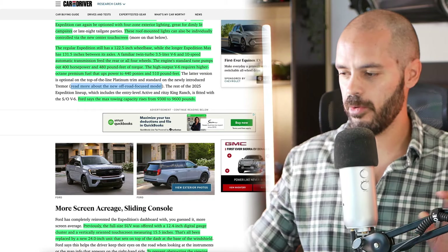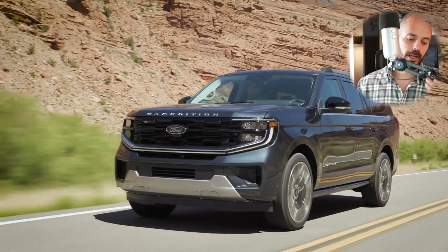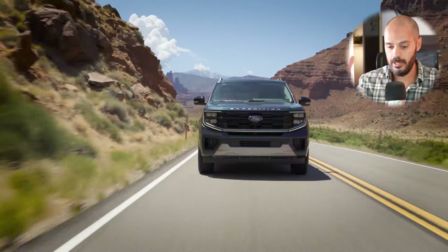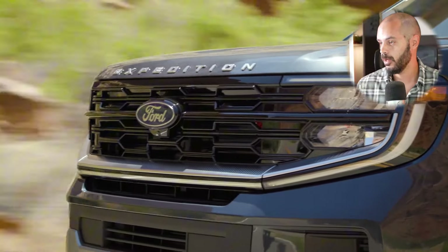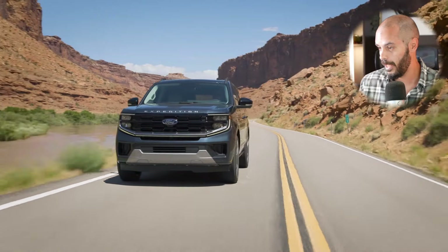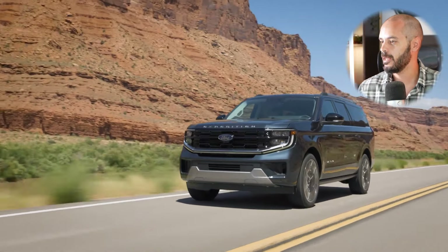We got ourselves a brand new 2025 Ford Expedition, and I have a question: why are a lot of big SUVs starting to look like GMCs? We have the C-shaped headlights in the new Nissan Armada, for example, and also here in the Ford Expedition. That's not to say it looks bad — it's just an interesting observation. The C-shaped daytime running lights are definitely a trend right now.